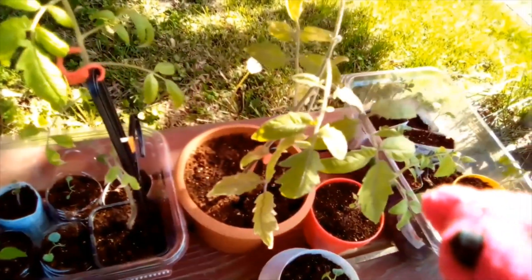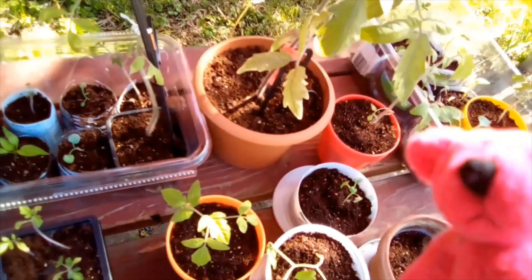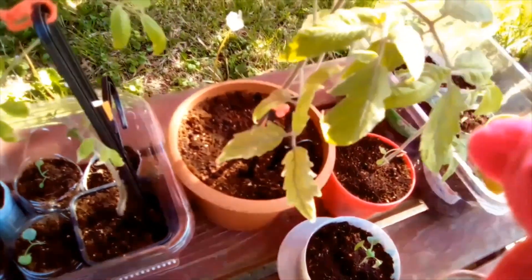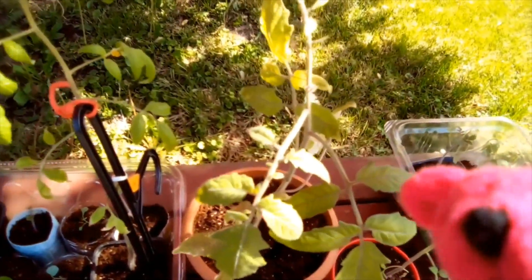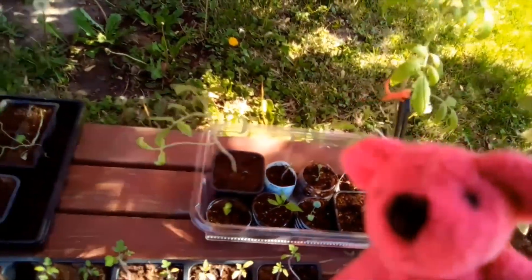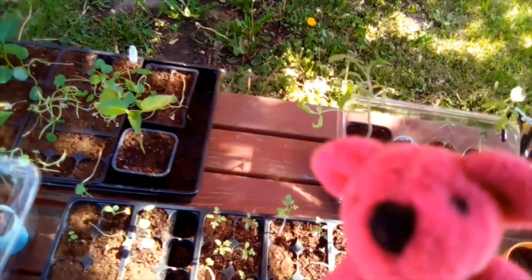It's pretty windy these days so that must be why. There's my biggest one — and it still has those white spots on it. But the rest of the plant looks pretty healthy.